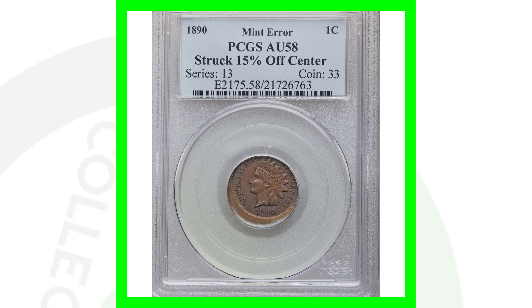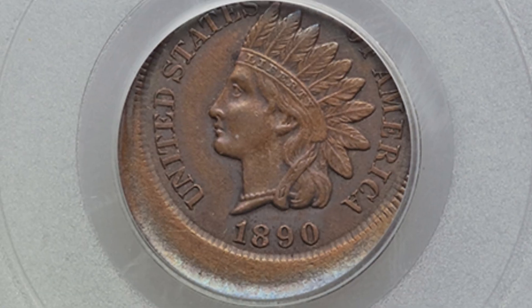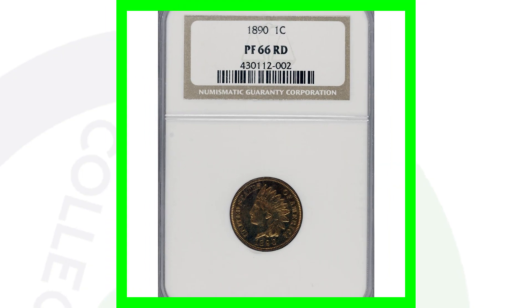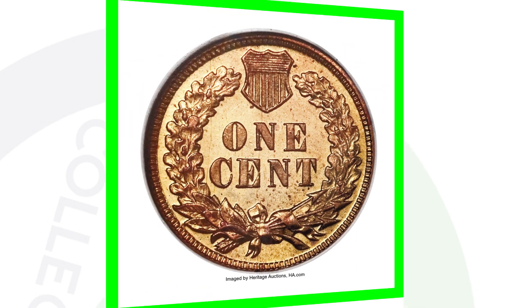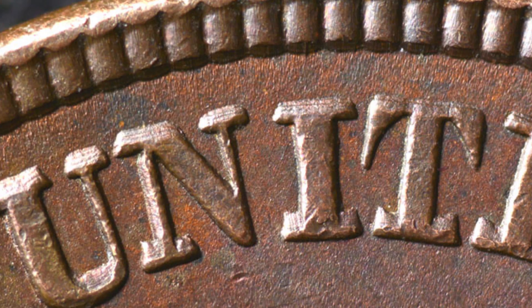Here's an 1890 Indian Head cent that was struck 15% off center, which ended up selling for over $335. In 1890 we also have the proof coin, of course — graded at Proof-66 Red by NGC — and this coin ended up selling for over $2,000.